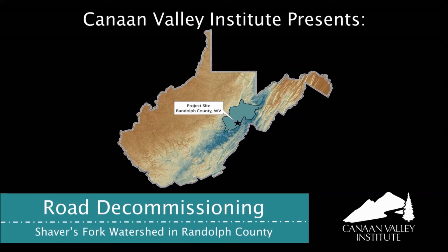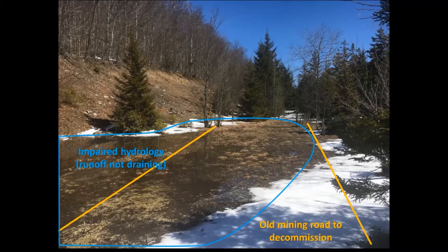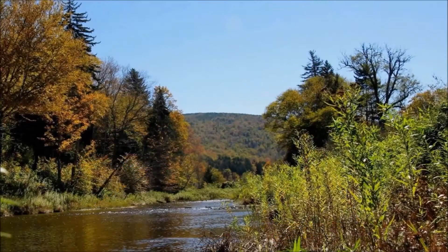Road decommissioning is the removal of unwanted roads and restoring the hillside to its natural slope. The roads are decommissioned because they are no longer needed and they cause environmental degradation by interfering with natural hydrologic patterns, as shown here, and by increasing sediment pollution in nearby streams.